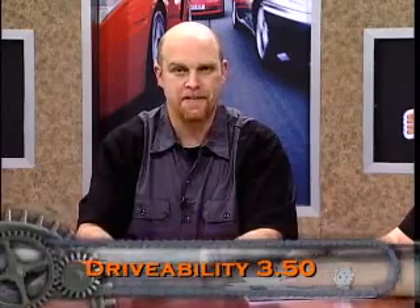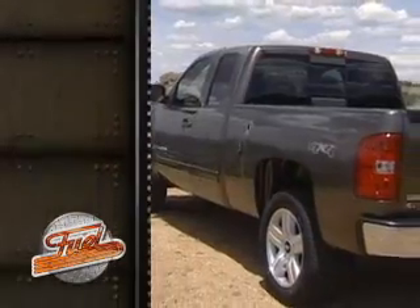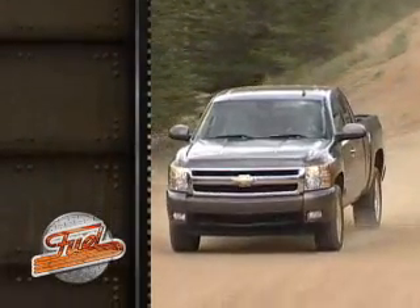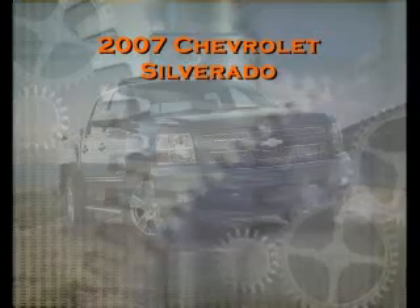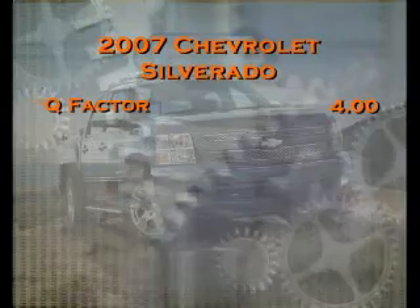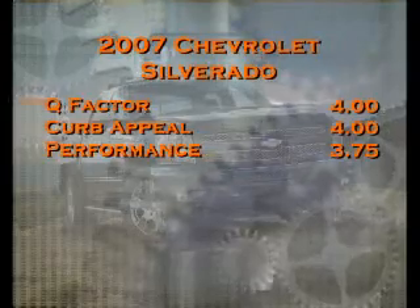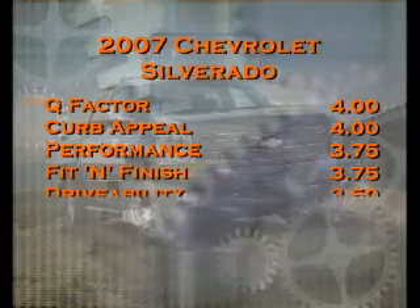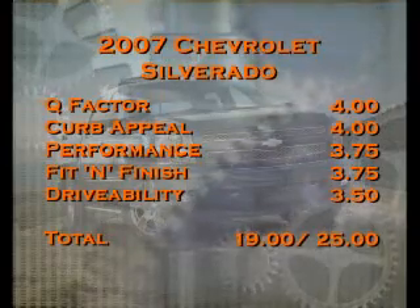3.5 for drivability for the Chevy Silverado. Let's see how Dennis and Ian scored the 2007 Silverado: Q-Factor, 4.0; curb appeal, 4.0; performance, 3.75; fit and finish, 3.75; and drivability — the overall usefulness of the vehicle — 3.5. The total score for the 2007 Silverado was 19 out of a possible 25.